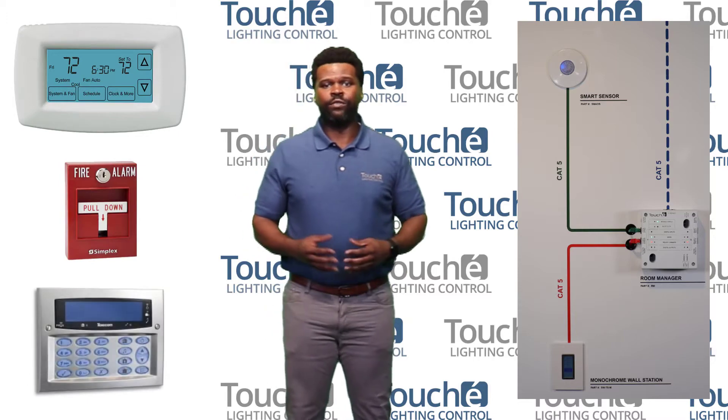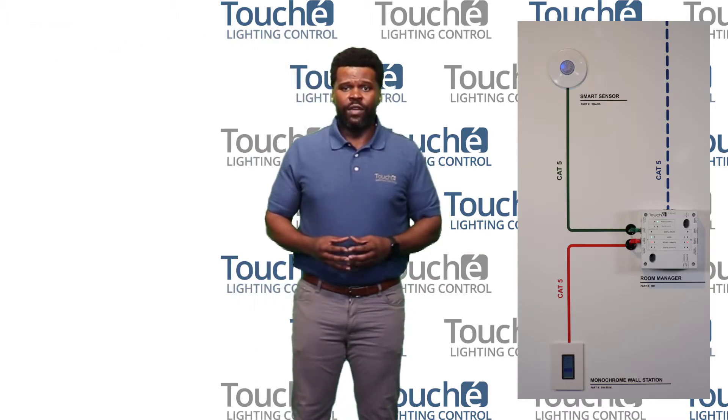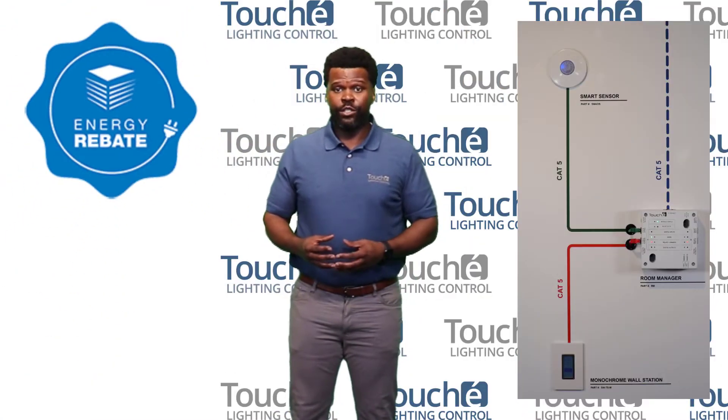Contact closure also covers fire, security, and other safety systems, and it's even plug load listed. That amount of energy savings can help your building become LEED certified and qualified for energy rebate programs.